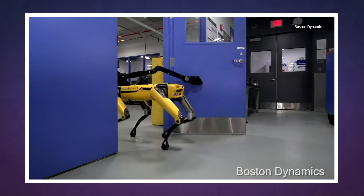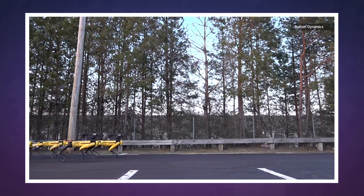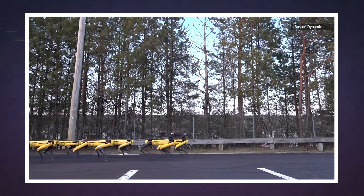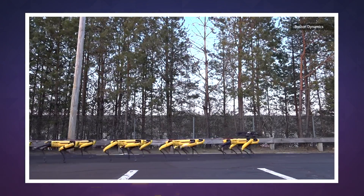It can also pick up and carry objects, which should be helpful around the house. Of course, you're still better off just driving your cars and trucks. This video was just a demonstration of the Spot Mini's strength, as it's just now coming off the production line.